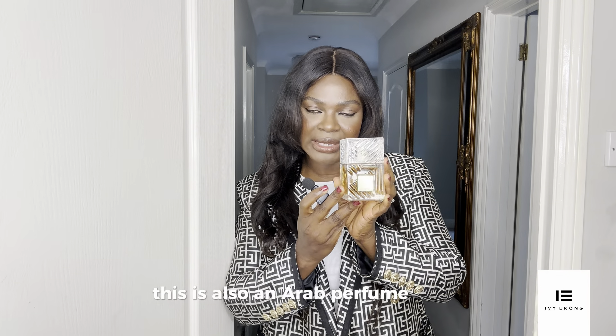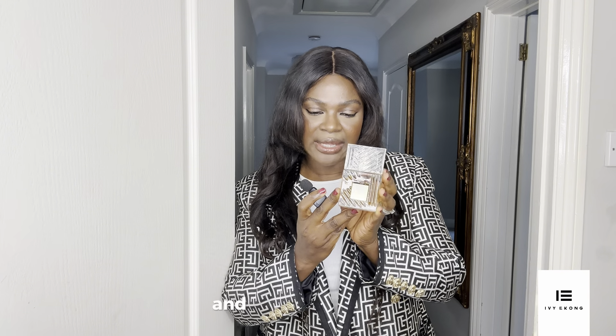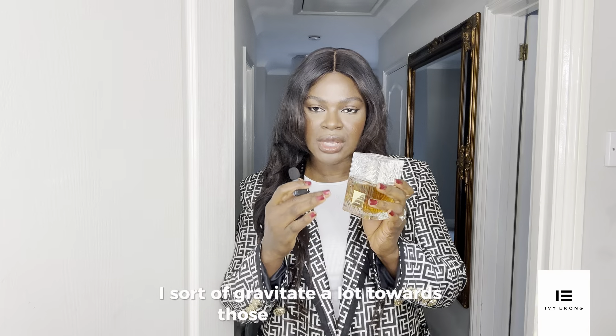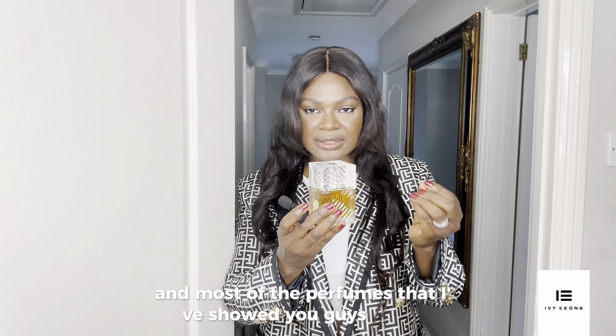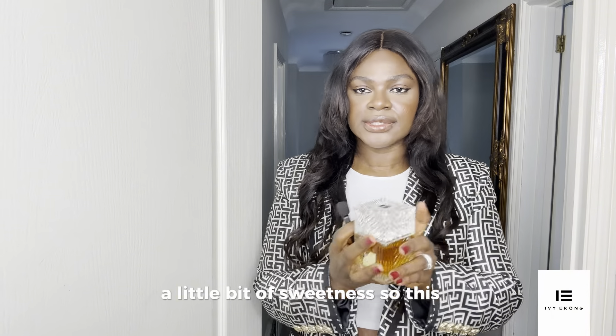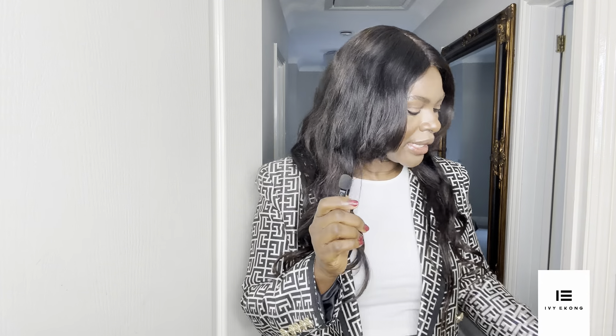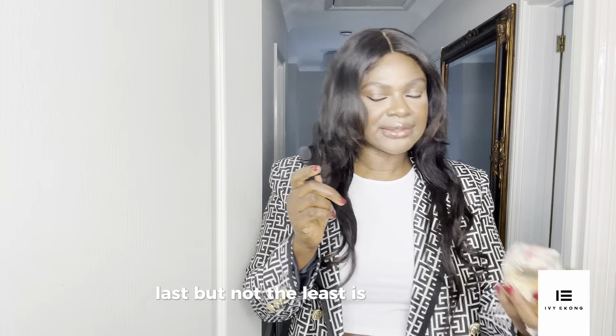Another perfume I'm highly recommending is this beautiful one by Lattafa — also an Arab brand. I've gravitated a lot towards woody-style perfumes, and most of the ones I've shown today have a bit of wood notes, cinnamon, and a little sweetness. This one smells super, super great — amazing — and is definitely worth investing in.